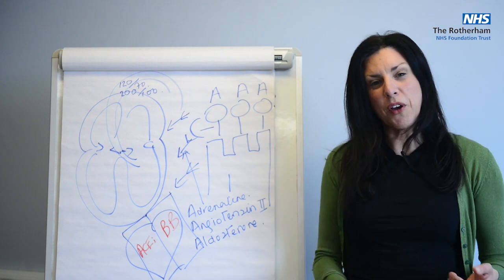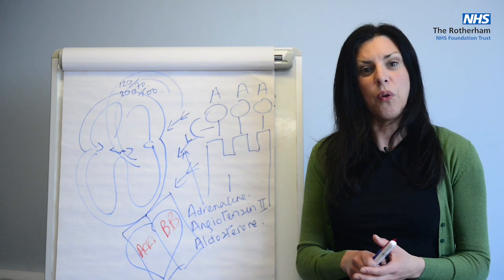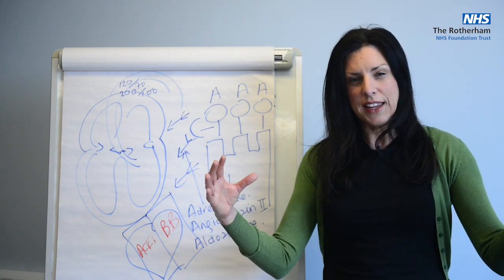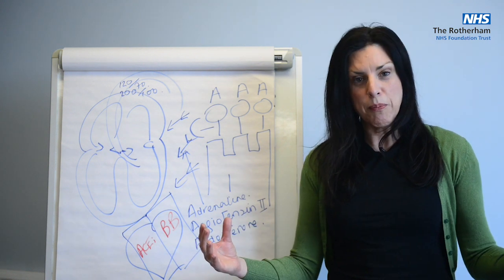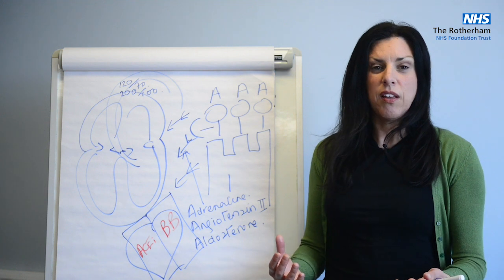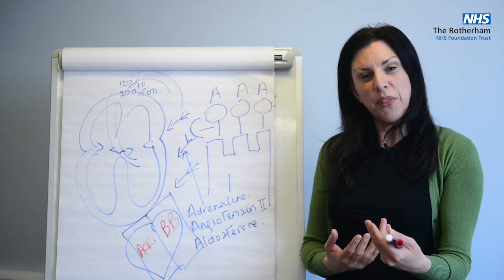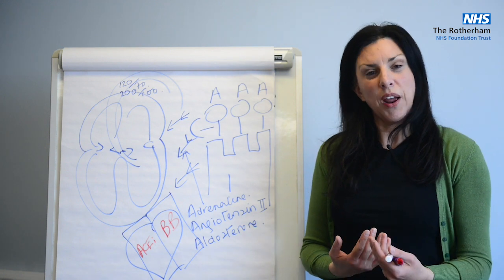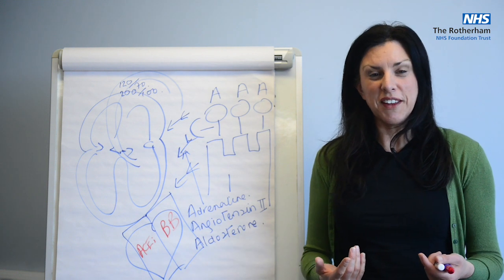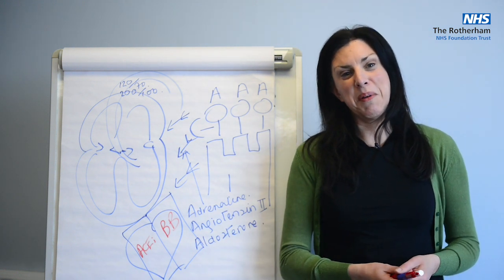ACE inhibitors, because they block angiotensin, have an opposite effect. So they will cause your blood vessels to relax, to dilate, and the blood pressure to drop. It's really important that these drugs are considered for you. Remember though, if your blood pressure drops too much it can make you feel dizzy, so if you do feel dizzy it's really important that you talk to your clinician about this.